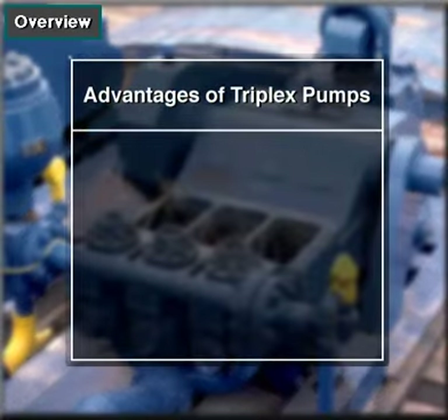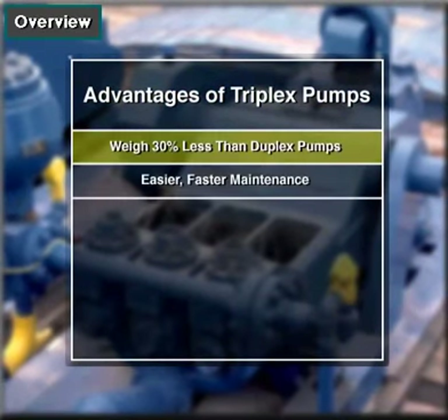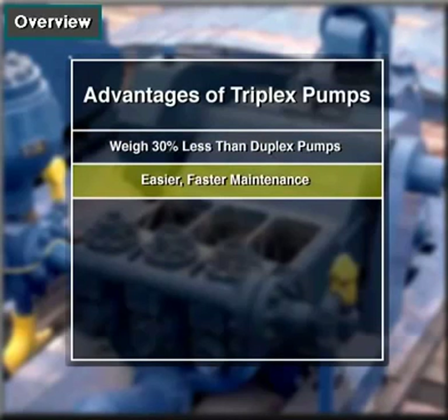Triplexes have many advantages. They weigh 30% less than a duplex of equal horsepower, or kilowatts. The lighter weight parts are easier to handle, and therefore easier to maintain.